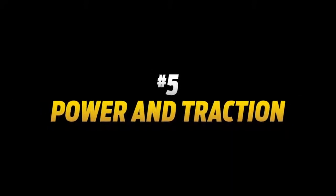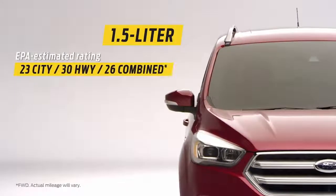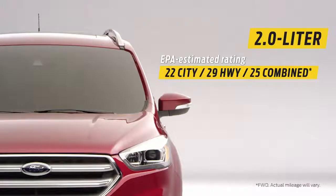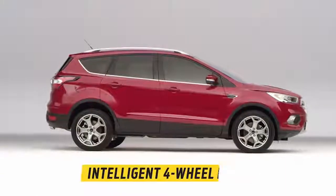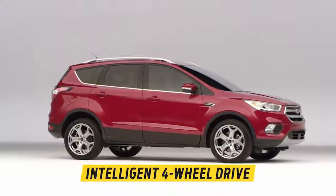Number five, power and traction. The Escape offers a choice of two new turbocharged EcoBoost engines, both offering fuel efficiency and impressive performance. And with available intelligent four-wheel drive, you'll feel great confidence when road conditions change.